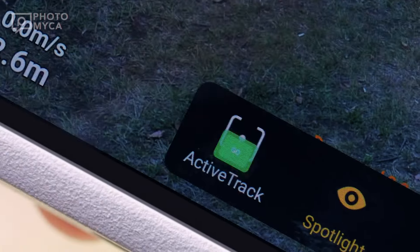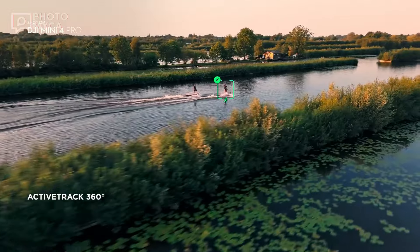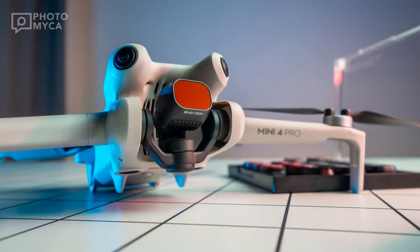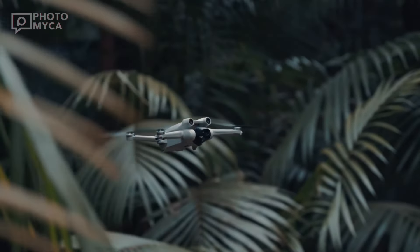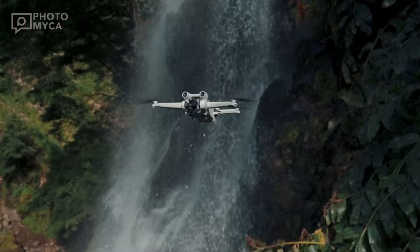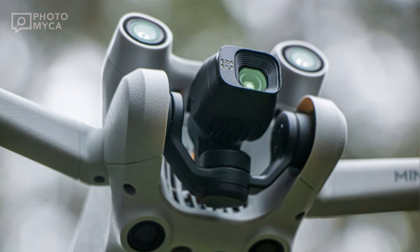With DJI releasing new models so quickly, it feels like they are making up for lost time. Today, we take a look at the highly anticipated DJI Mini 5 Pro, a compact drone that's making waves with its impressive specs and performance. In this video, we'll cover everything from its specs to its rumored price and release date.